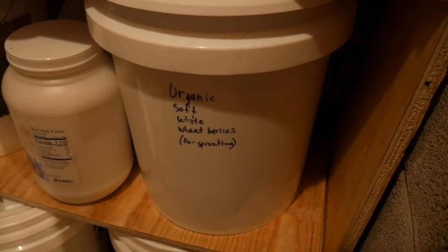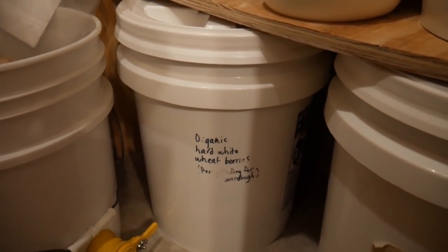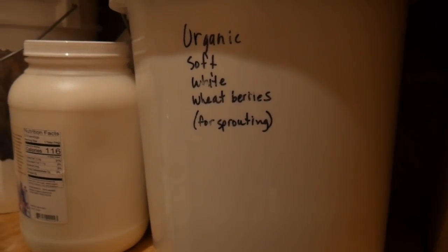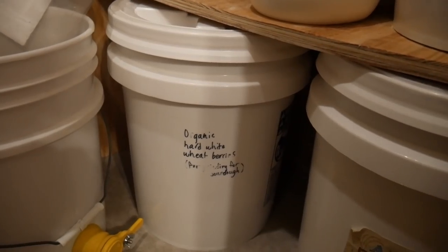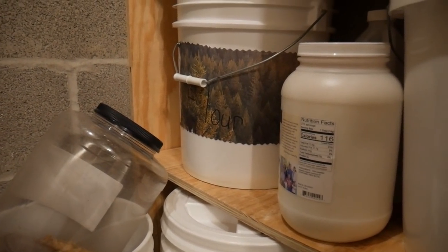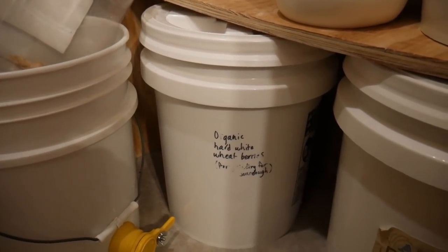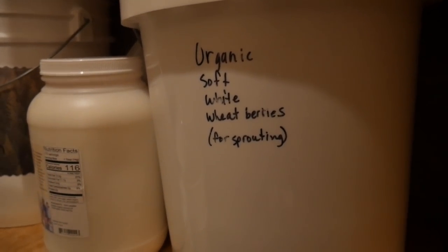You can see I've written on my buckets — these are food-grade five-gallon buckets. I get soft white wheat berries, which I sprout and use as sprouted flour for cookies, pie crust, and anything like that. I also order hard white wheat berries, which I grind for sourdough. I freeze those for ten days to hard-freeze them so any bugs or eggs from bugs die, and then I can store them in here for pretty much an unlimited amount of time.